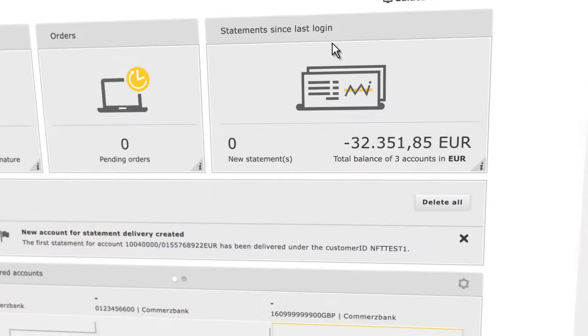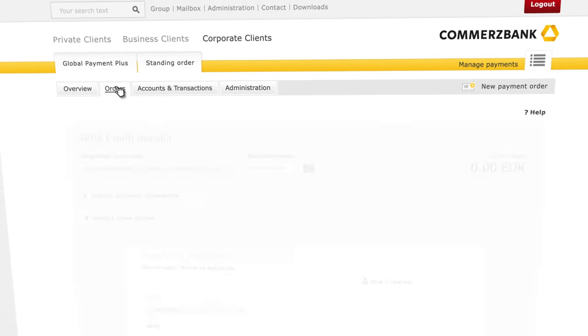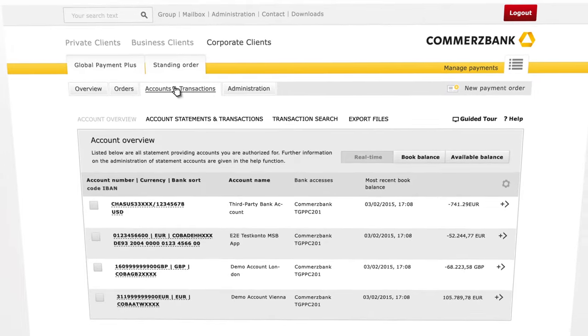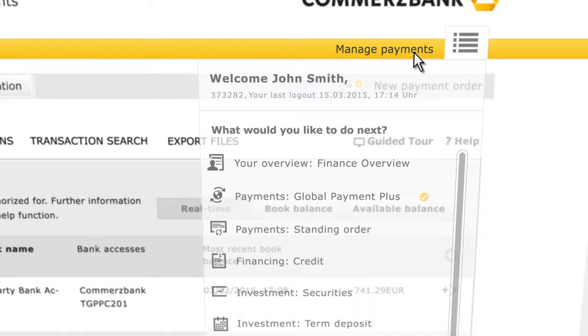The Global Payment Plus application will continue to be supported by the new portal, retaining all its functions and the accustomed layout. If you would like to switch to a different application, simply use the selection menu.